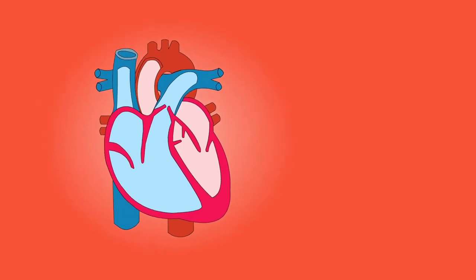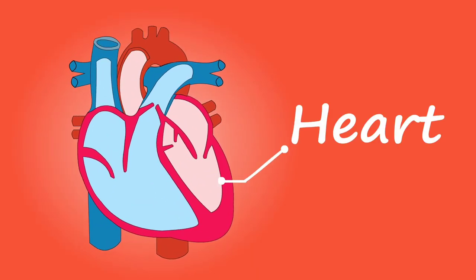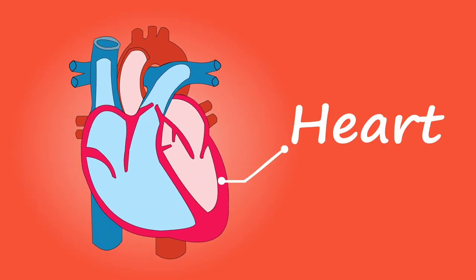The heart is a hollow, muscular organ that pumps blood through the blood vessels by repeated rhythmic contraction.